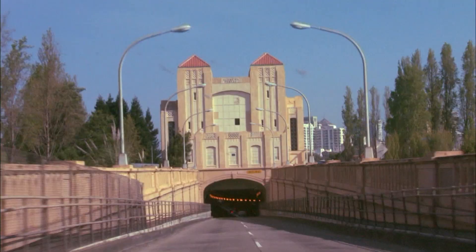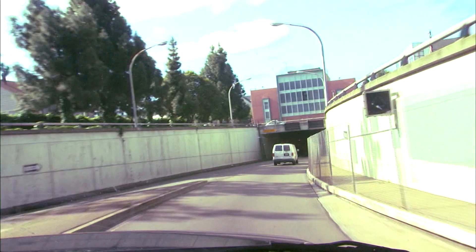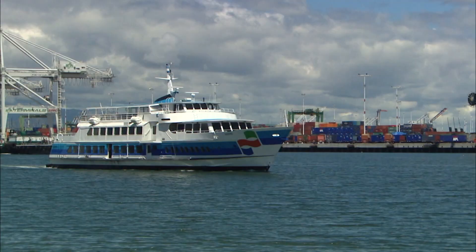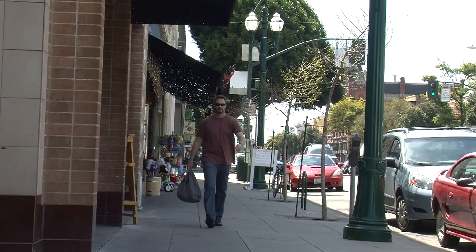Alameda is an island, which means to get there, you have to go over, on top of, or under the water. You can reach Alameda via bridges, or you can go underground through the tubes. But for a more scenic journey, you can take the ferry. Either way, you're going to end up on Alameda's main thoroughfare.